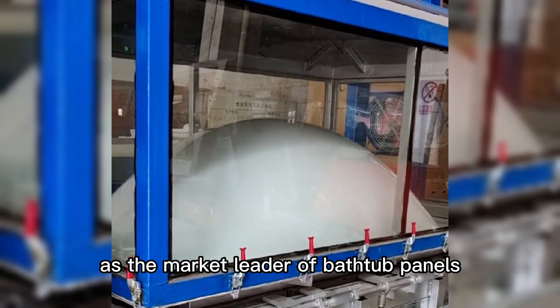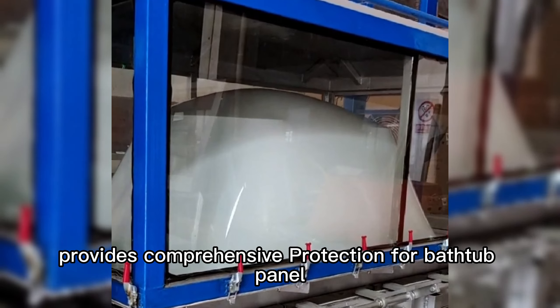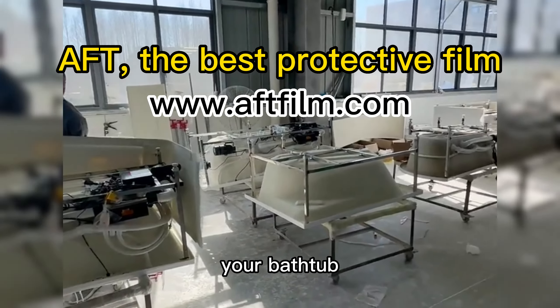As the market leader of bathtub panel protective film in China, AFT protective film provides comprehensive protection for bathtub panels, keeping your bathtub as bright as new. Contact us — AFT protective films — for unrivaled protection for your bathtub.